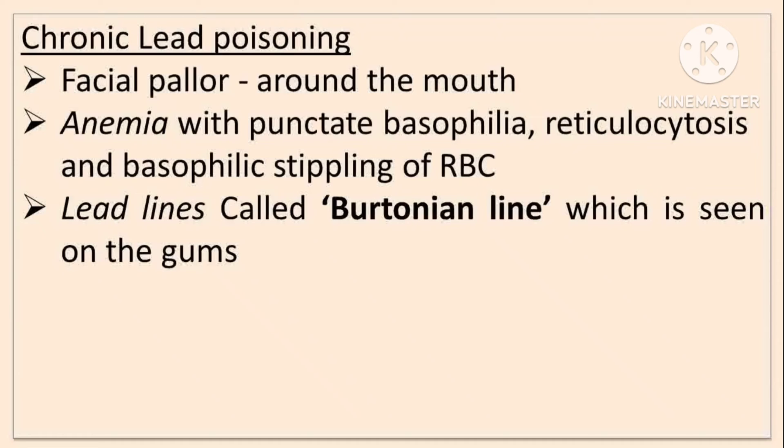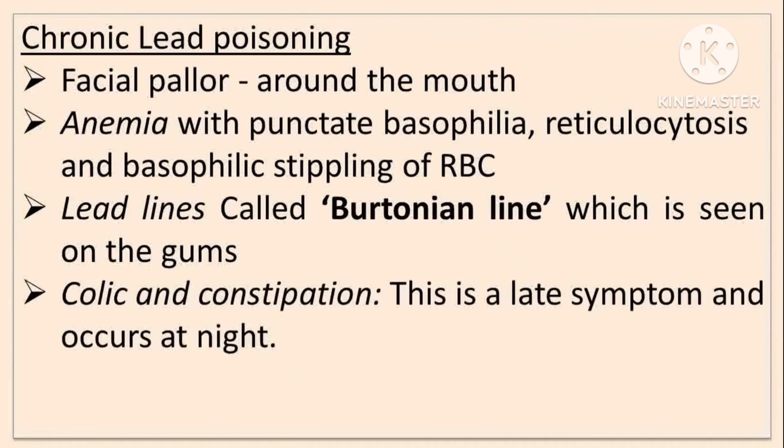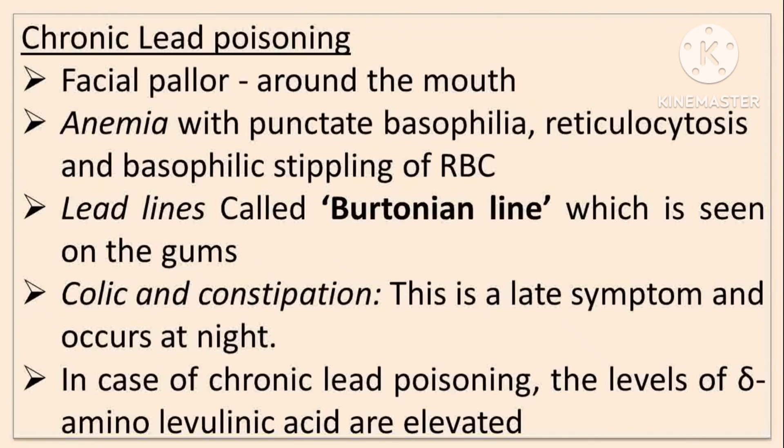The lead line, also called the Burton's line, is seen on the gums. Colic and constipation are lead symptoms that occur at night. In chronic lead poisoning, the levels of delta-aminolevulinic acid (delta-ALA) are elevated.